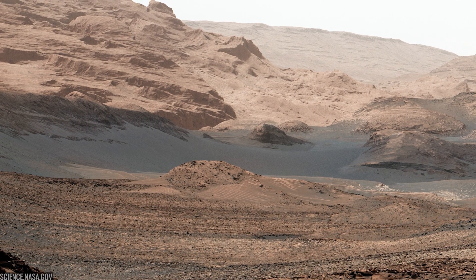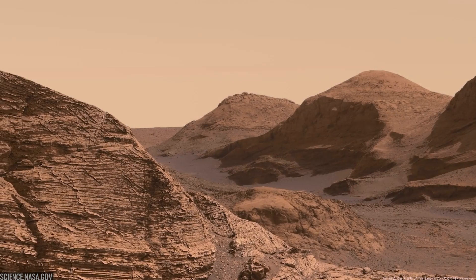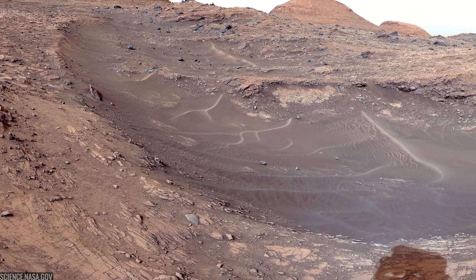Scientists had spotted orbital signatures of clays and sulfate salts low on the mountain, minerals that record water and changing climate. The mission: read those layers like pages in a book to learn if Mars was ever habitable.